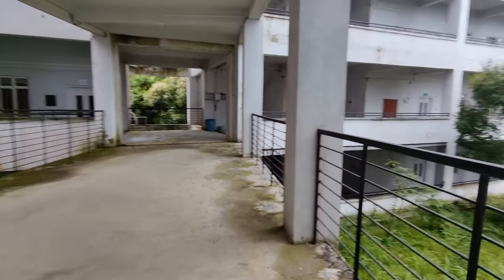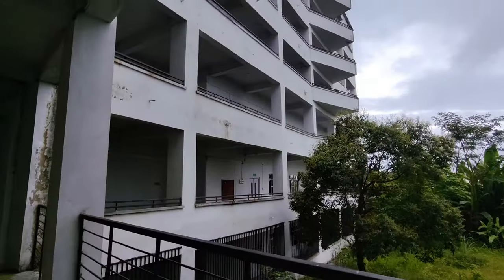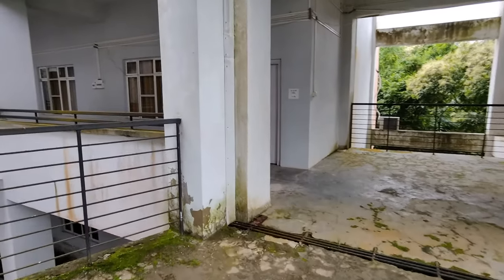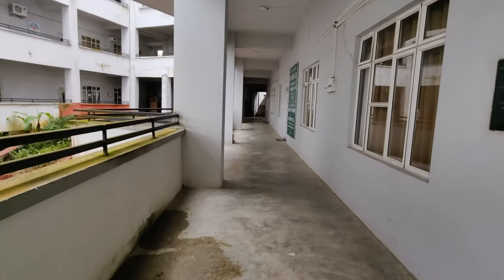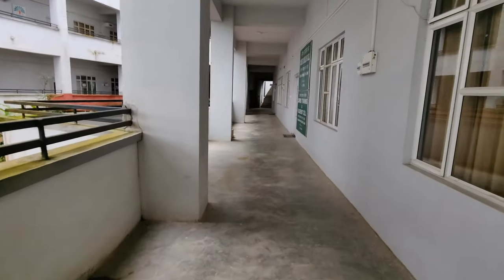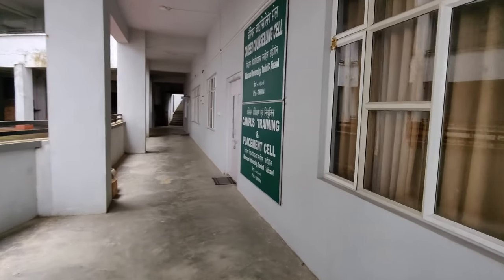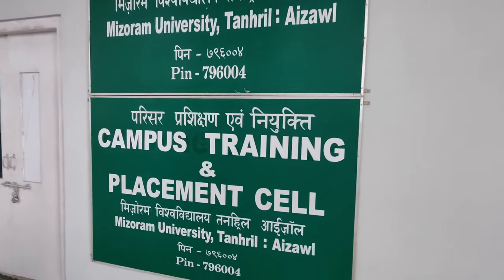You can see the beautiful surrounding here — very beautiful. And this is the career counseling campus and training and placement office.